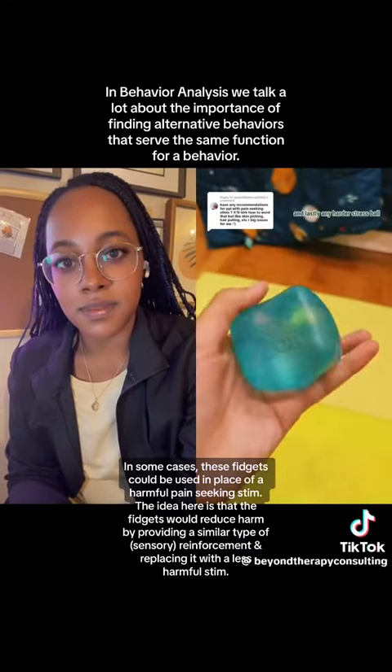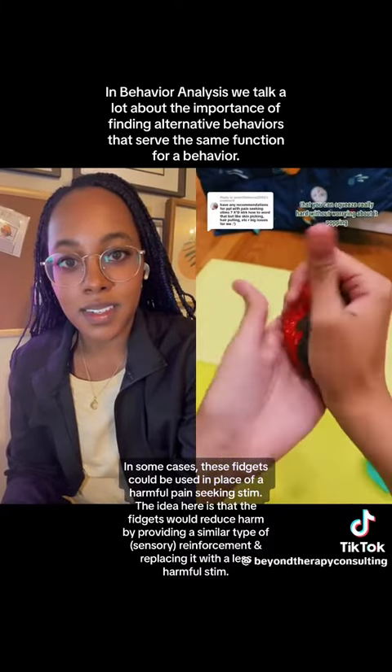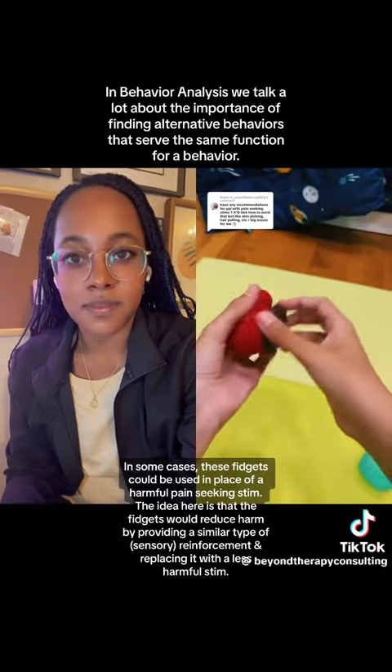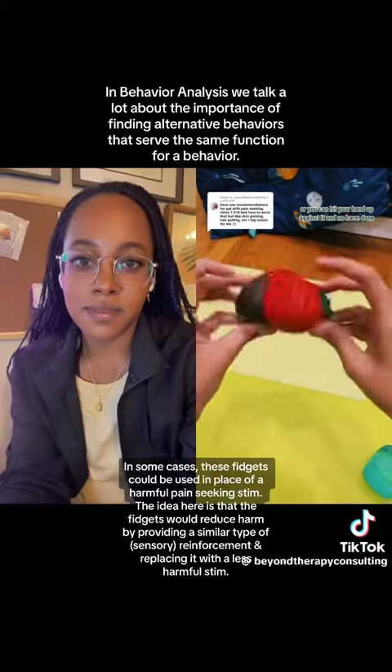And lastly, any harder stress ball that you can squeeze really hard without worrying about it popping. I like to just put all the pressure I can into it, or you can hit your hand up against it, and no harm done.